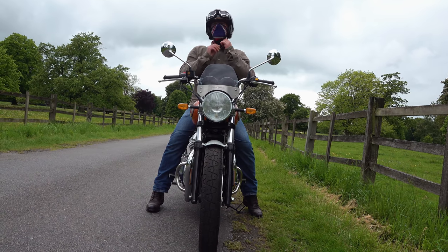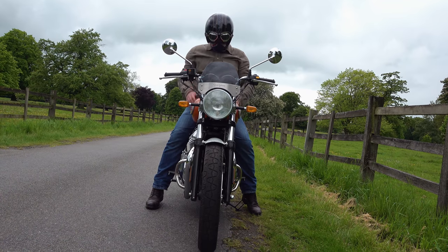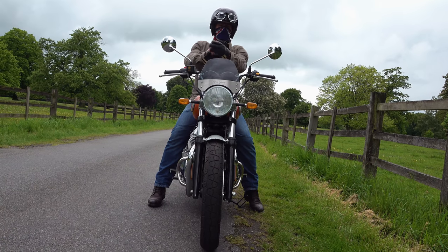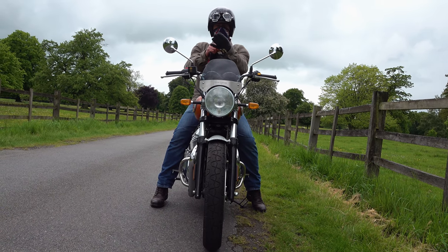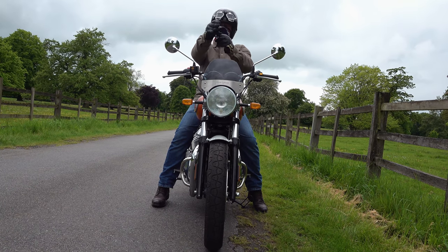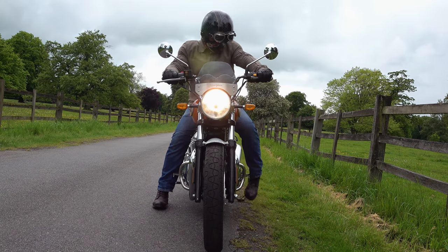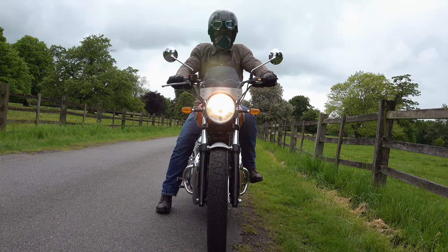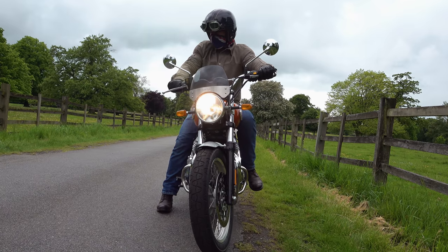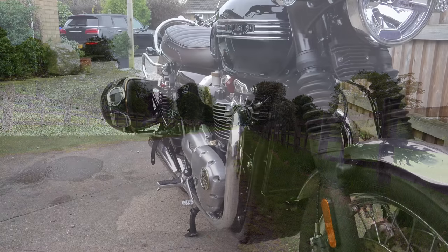Other questions I get asked: how am I getting on with things, how are things wearing in use — which I think is a really good question, because it's okay showing you something while it's shiny and new, but a lot of the items I review are quite expensive and people want to know how they stand the test of time. My Bell Custom 500 helmet and Halcyon Mark 49 goggles are my trademark look, and I probably get more questions about those two items and my Union Jack bandana than anything else.